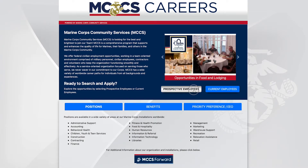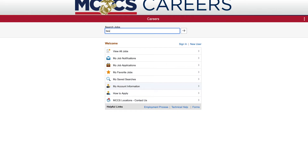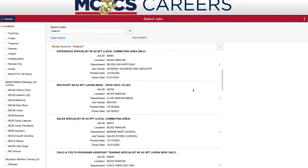After clicking on the Prospective Employees button, search for jobs by job title, location, or keyword.